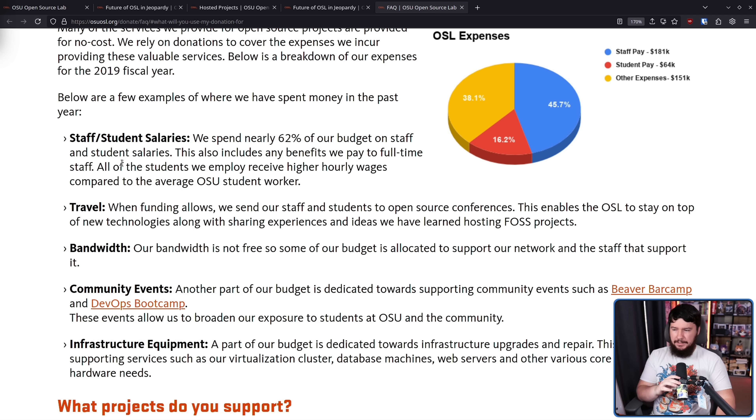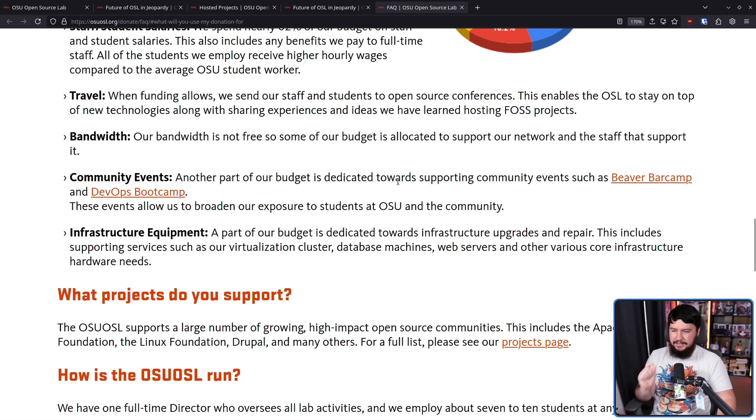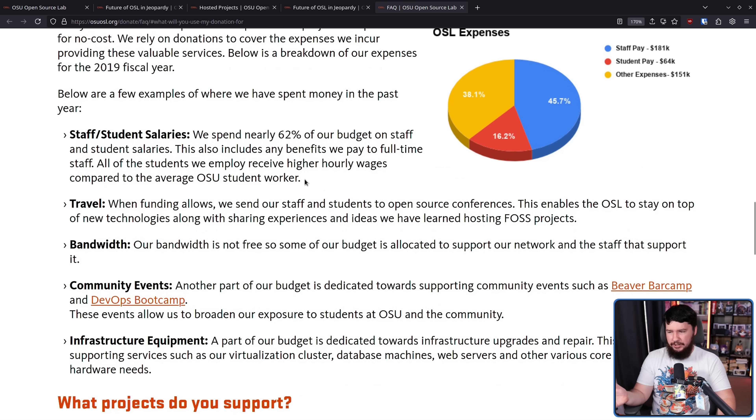Below are a few examples of where they spent money — again from 2019, but likely similar today. Staff and student salaries: nearly 62% of their budget goes to staff and student salaries, including benefits for full-time staff. All students employed receive higher hourly wages compared to the average OSU student worker. When funding allows, they send staff and students to open source conferences, enabling the OSL to stay on top of new technologies, along with sharing experiences and ideas from hosting FOSS projects. Of course there is bandwidth and infrastructure equipment as well.